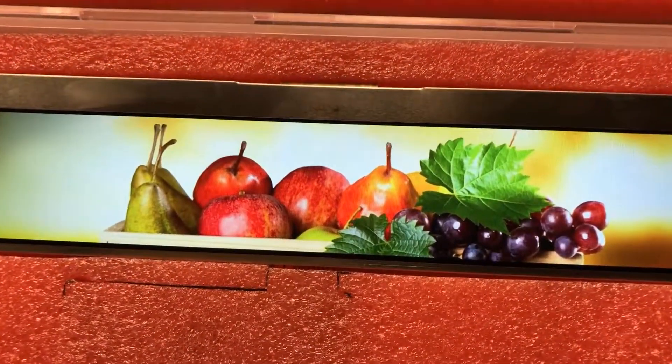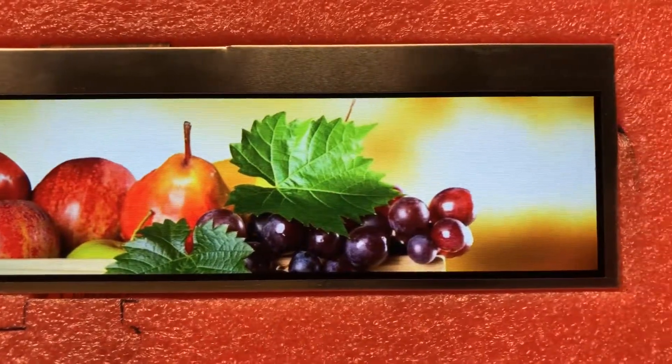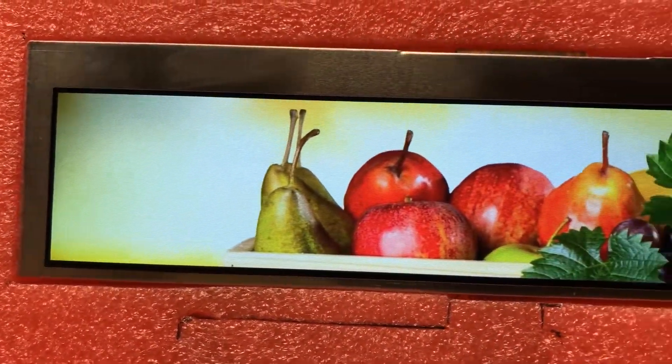The UMSH P133MD-T is a nine inch bar type display with a resolution of 1280 by 240 pixels. The standard brightness is 600 nits and it uses the LVDS interface.